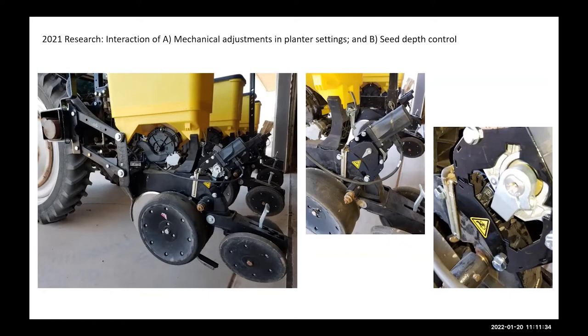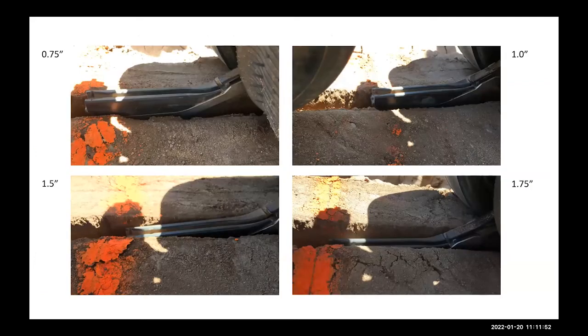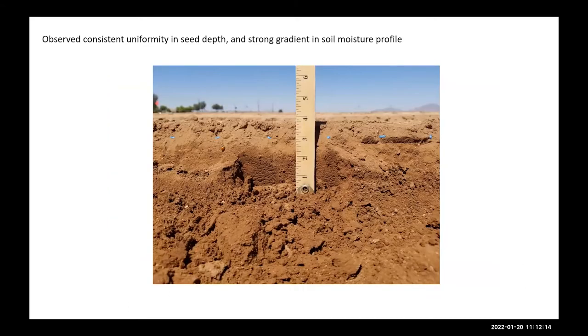In 2021, we changed our emphasis and put more emphasis on depth control — the trench depth created by the openers and downward force. We set depth from three-quarters of an inch all the way to three-quarters depth, meaning the distance from the surface to where the seed is located in the trench. We excavated the trench to take observations and what I really like is how uniform it is. You can also see the moisture profile — over about four inches, it goes from very dry soil to very moist soil.